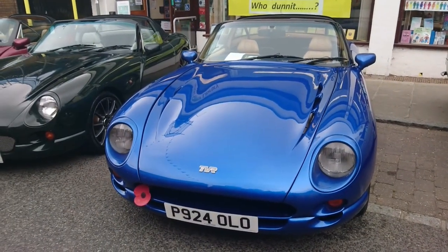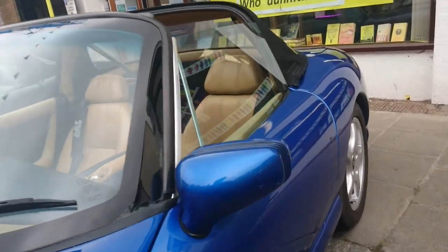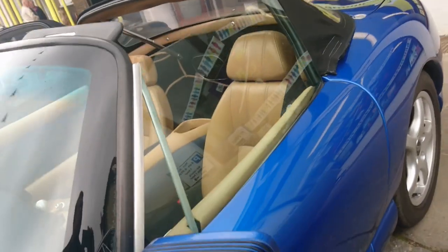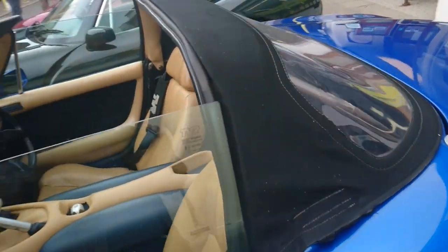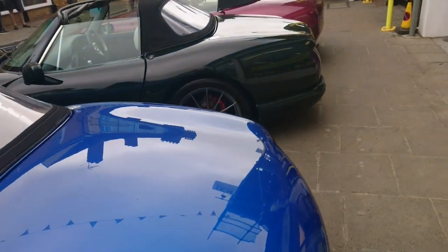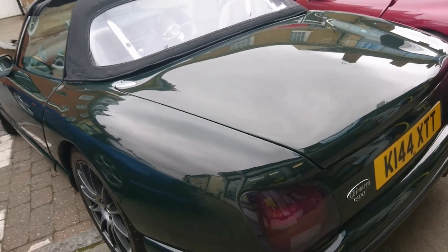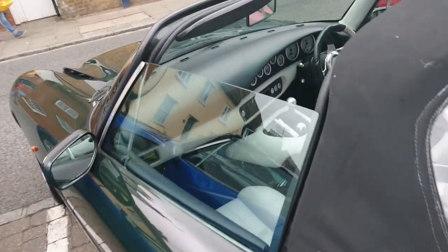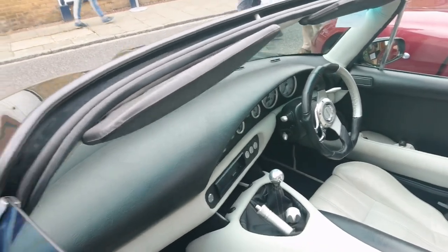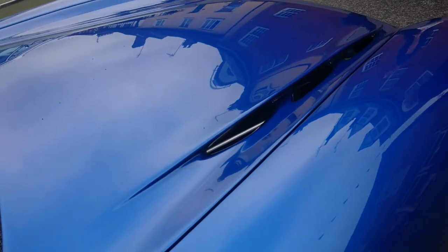1996-97 TVR Cerbera with the door release button just underneath the wing mirror right there. Typical crazy TVR interior. There's also a 93 Chimera here. This is a Chimera 500. Funny how this one has got vents on the bonnet on one side, and that one's got it on the other side — don't know why that would be.